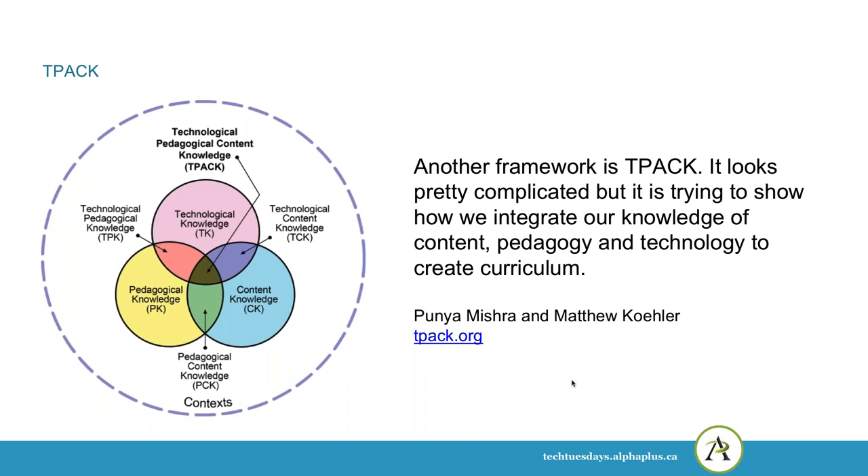Another framework is the TPACK framework. This diagram looks quite complicated, but what it tries to show is how we integrate our knowledge of content, pedagogy, and technology to create curriculum. In this case, technology is not the only driver of change in the way learning is happening.